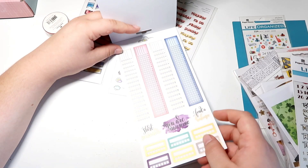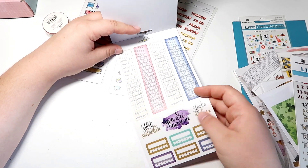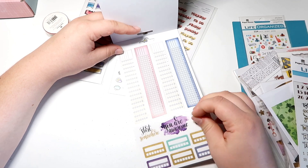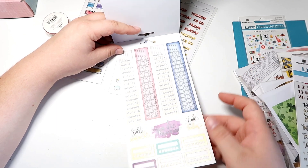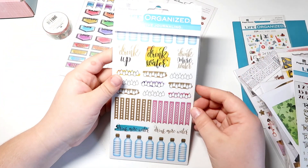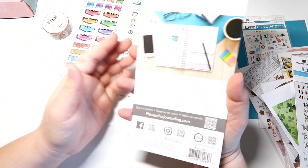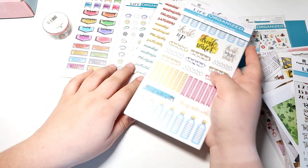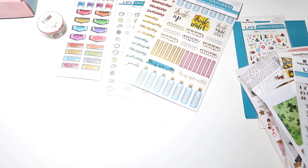I really love this design — it's very clear, the sticker itself is very nice. It's transparent and very easy to pick up. This is like a health and fitness one — very excited for that one.